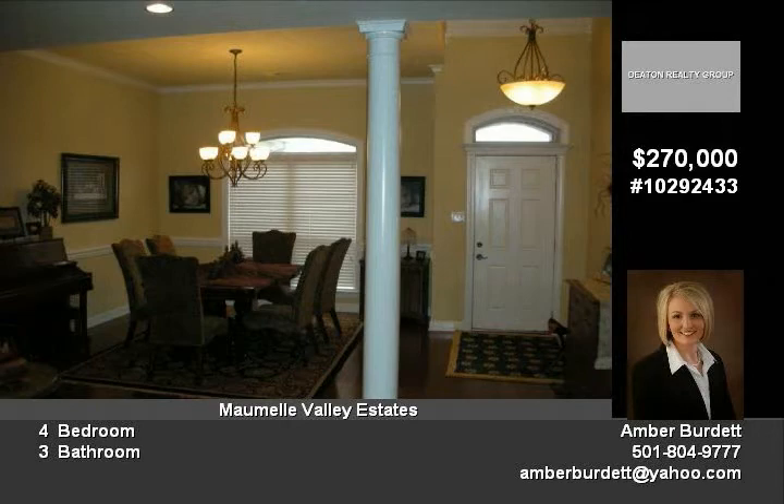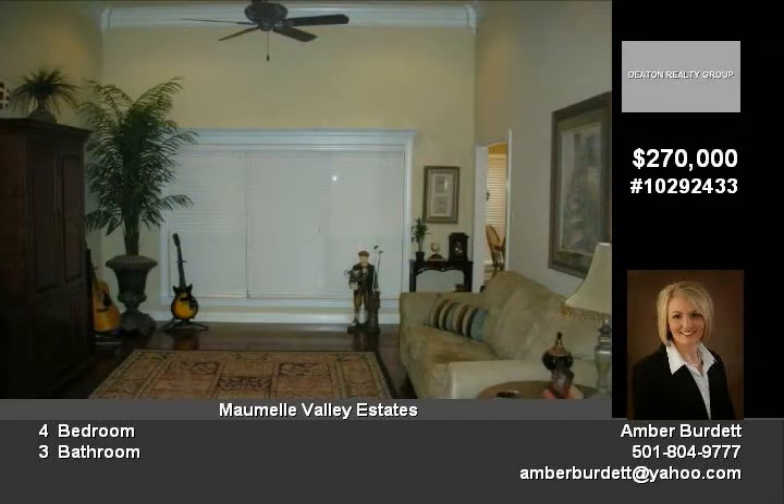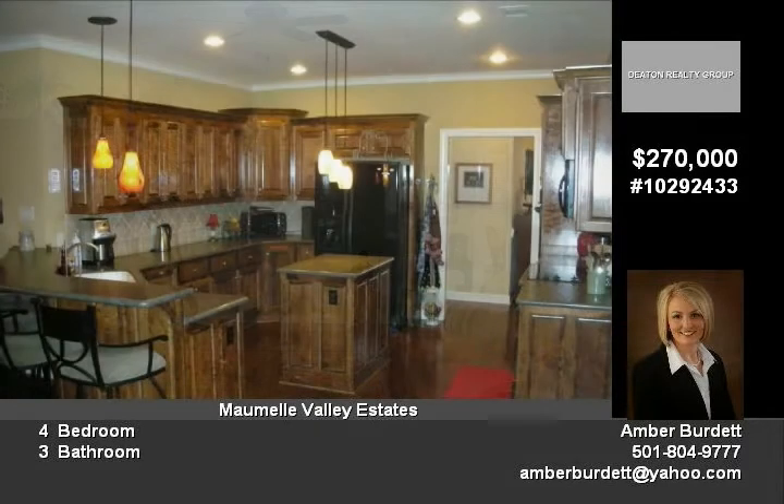The kitchen has beautiful maple cabinets, prep island, GE Profile appliances, dual oven convection, and updated light fixtures.